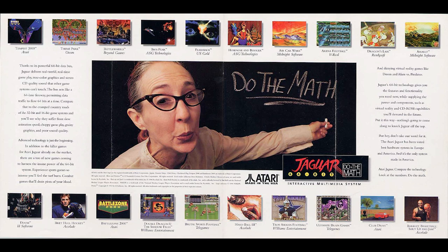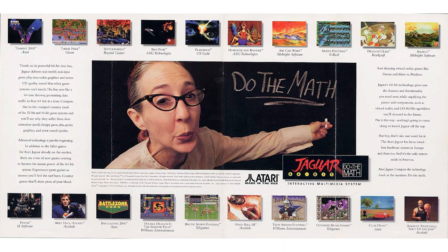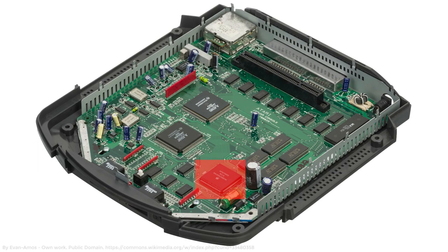Whilst it was, for the time, a very powerful machine, it was actually based around three 32-bit processors. The main processor was a standard Motorola 68000, used mainly to manage the machine. It then had two custom chips: a graphics processor chip called the TOM chip, and a custom digital signal processor called the Jerry chip.